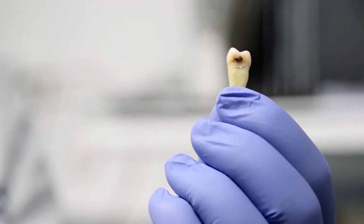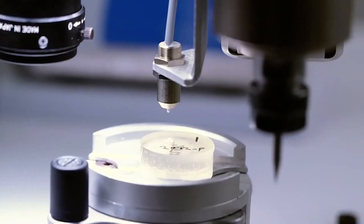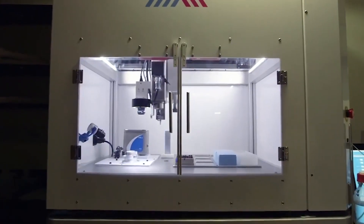Here we used a technology that we have developed at our lab which uses teeth to measure what's happened in the past. We use them as a time capsule, or as a biologic hard drive as I refer to it sometimes.